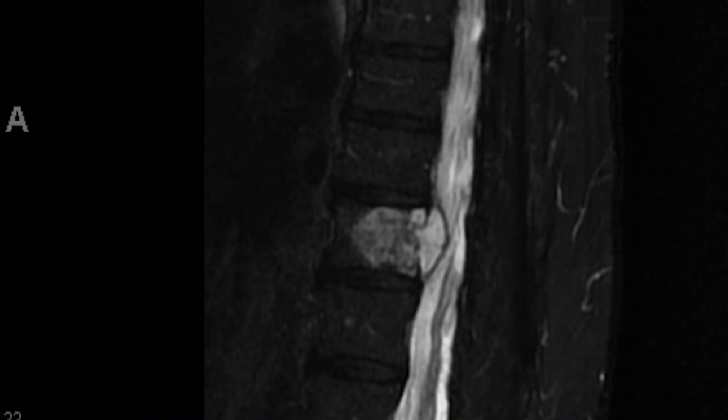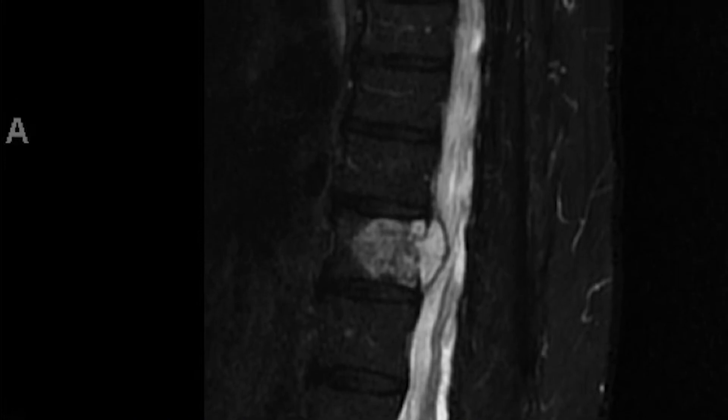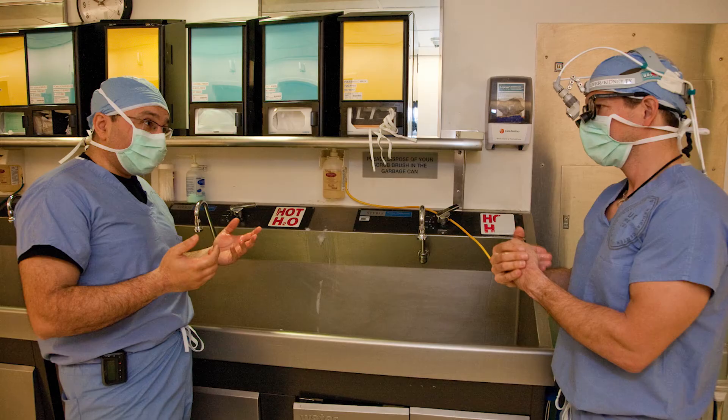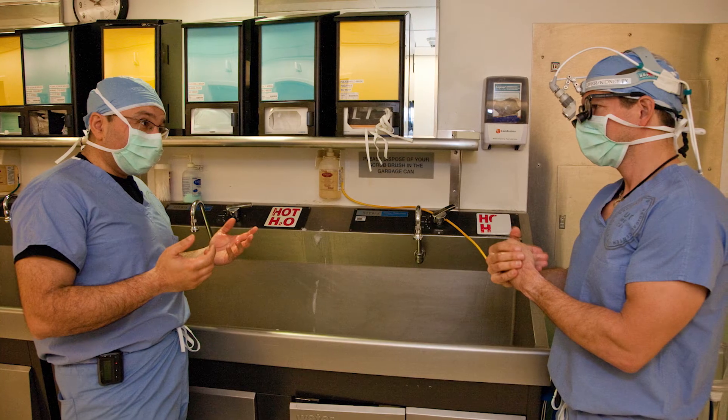We started doing the dual attending approach about 10 years ago. The first case was in 2007 with a really complex spinal tumor, and we realized that the surgery went much easier and much quicker. The risk of that surgery is obviously very high, and we realized that the risk could potentially be minimized by performing the surgery as a dual attending.